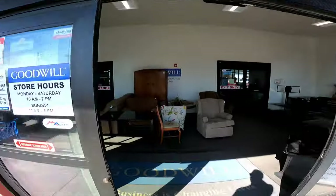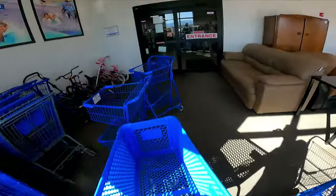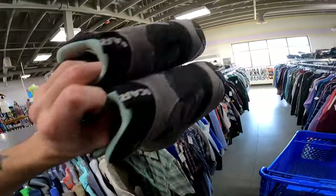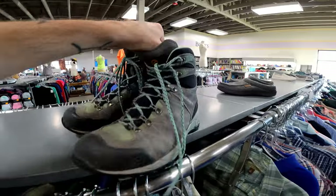We are now at the Goodwill in Belgrade. Right off the bat, the first thing to catch my eye are these Scarpa boots, unfortunately at $25. I don't want to pay $25 — if they were $15 I would buy them because they have Gore-Tex. Scarpa is a great brand of mountaineering boots that usually sells fast for $75.